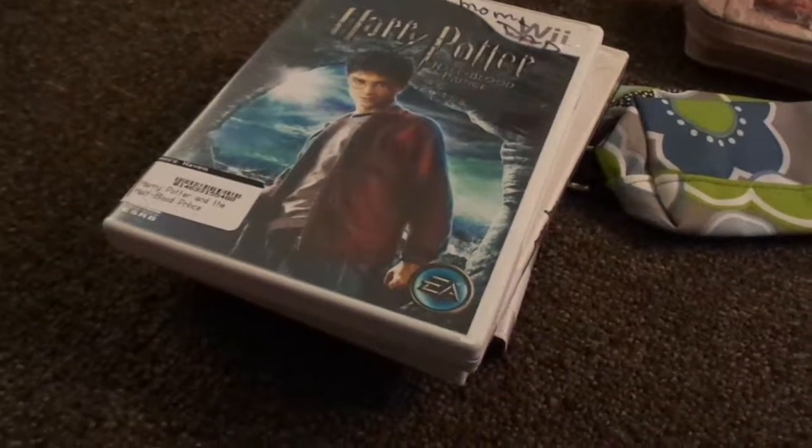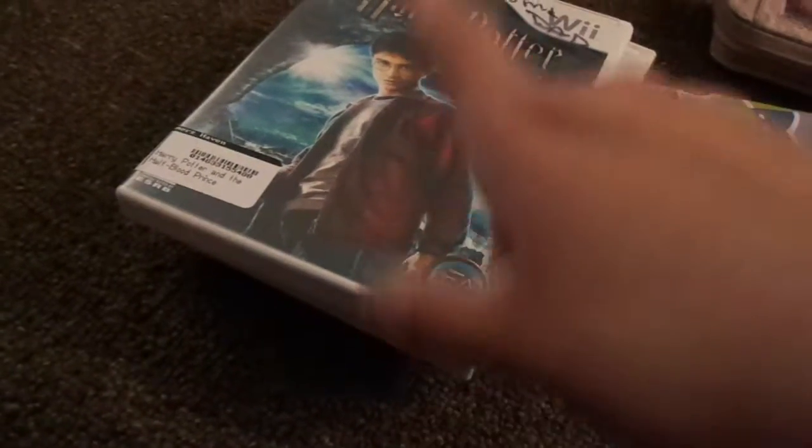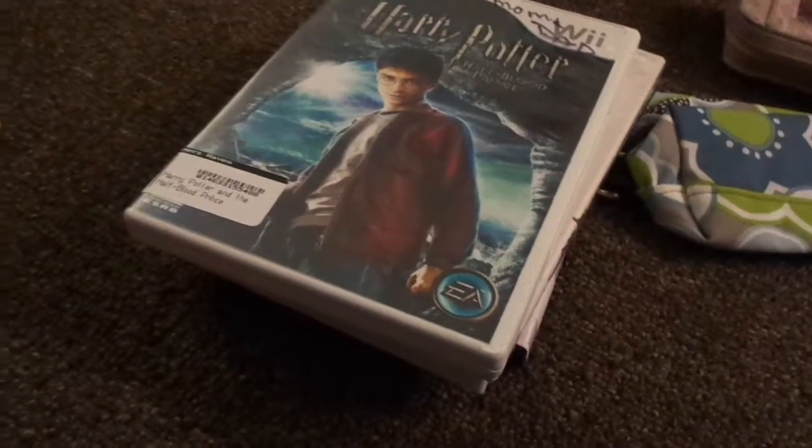Hey YouTubers! It's me Kourtney2028 and today I'm going to show you what I got from Game of Saven, Second Chances, and Help Enhance.